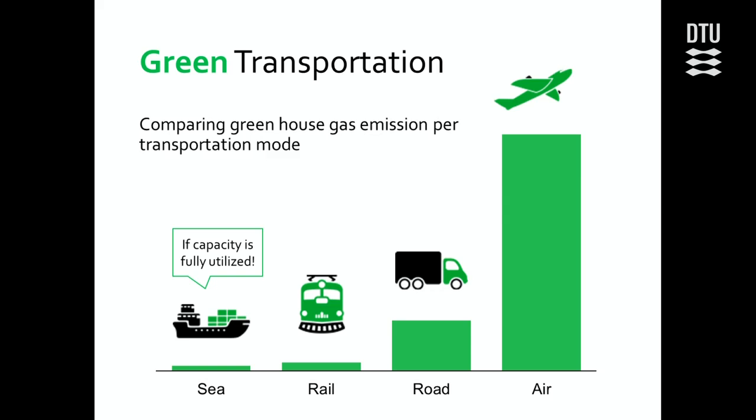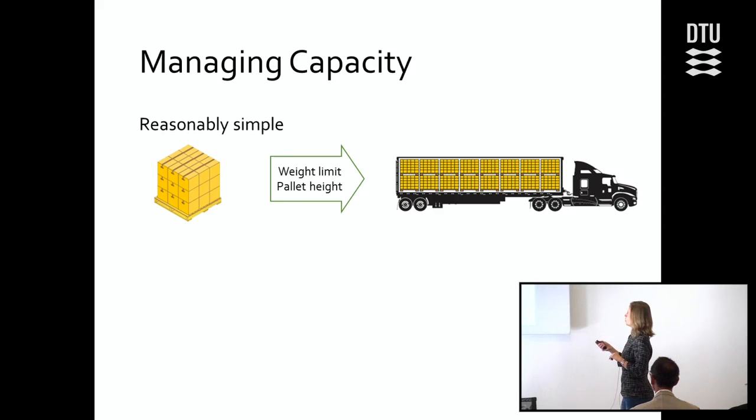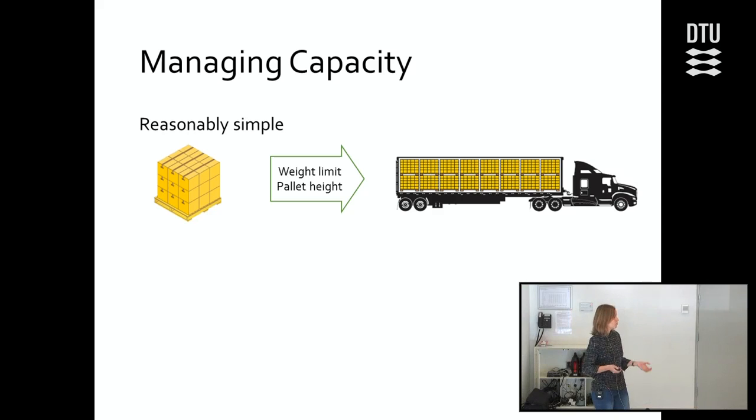Let me give you an example. If we look at something simple like a truck, where there can be some number of standard pallets, there are only a few reasons why we can end up not being able to put as many pallets in there as there should be room for. This is if we exceed the weight limit — if we put too many heavy pallets on there, we can't fill the truck completely. Or if we put some high pallets there, there's not room to put a second one on top. So it's reasonably simple to manage this capacity.